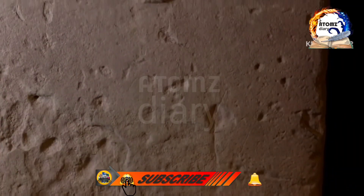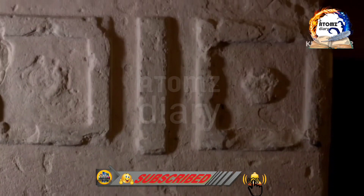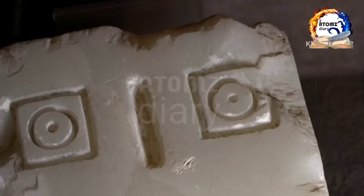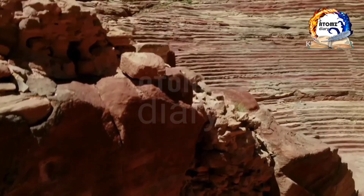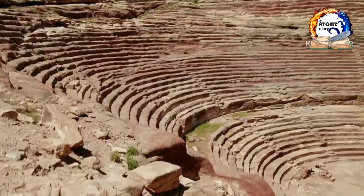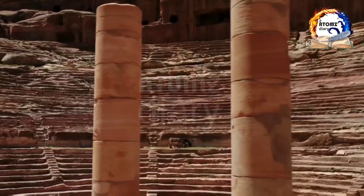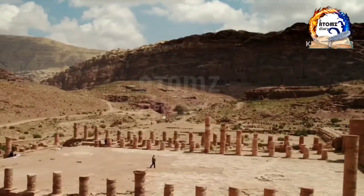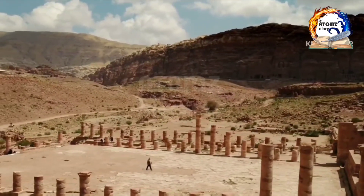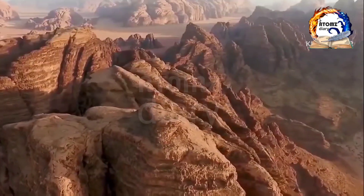Beyond the treasury lies an entire city waiting to be explored. Let's move deeper into the heart of Petra, where we'll encounter the theater — a spectacular amphitheater carved into the rock face. The theater could accommodate over 8,000 people and was used for various performances and gatherings. Close your eyes for a moment, and let the echoes of ancient cheers and applause resonate within your imagination.